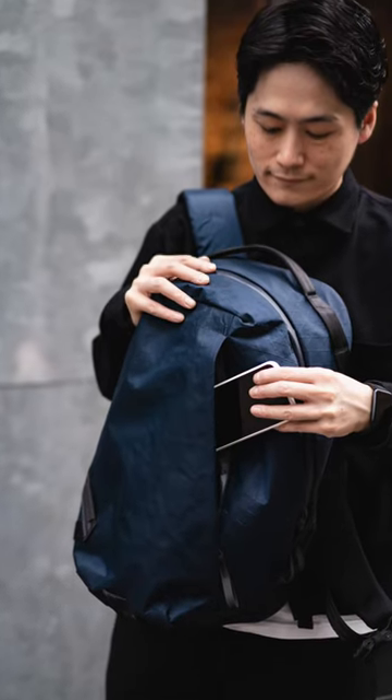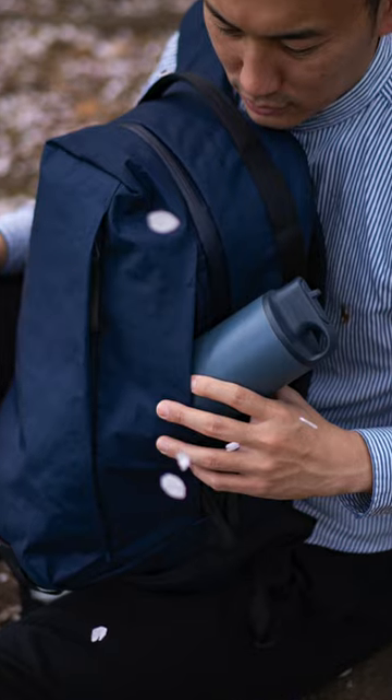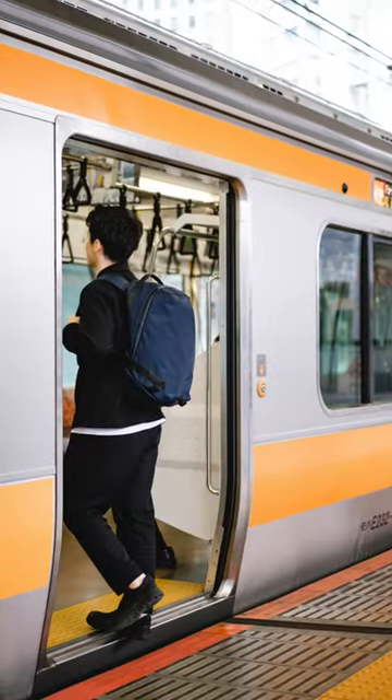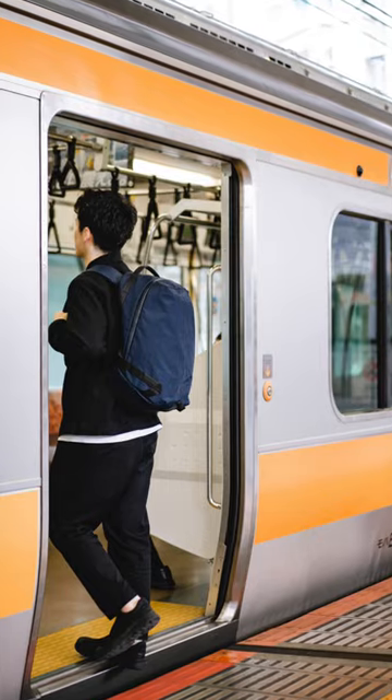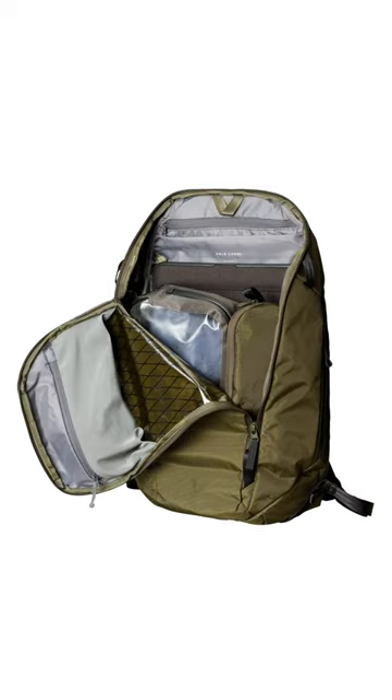The Daily Plus is now available in navy blue X-Pack. The Daily Plus solves one of my gripes with the Daily, and that's the addition of a proper water bottle pocket. It's 21 litres, holds a 16 inch laptop, and it's comfortable to carry with that classic backpack silhouette.